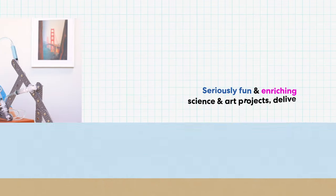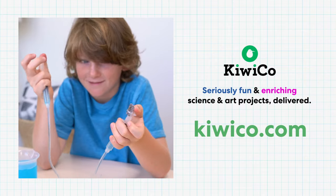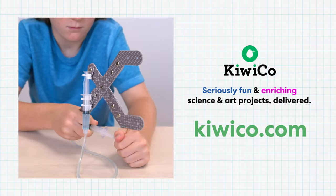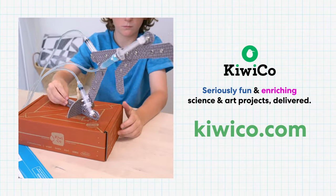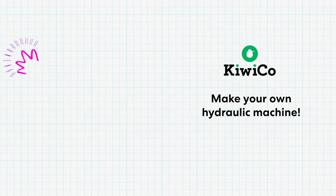Now that you know a little more about hydraulics, you can experiment with this science at home. With Tinker Crate, you can build different types of hydraulic machines, like this claw. Put your new knowledge to the test and let's see what you can create. If you want to get this crate, check out kiwico.com. And if you're itching to make a hydraulic machine with materials you might already have at home, watch our video here. We can't wait to see what you create.